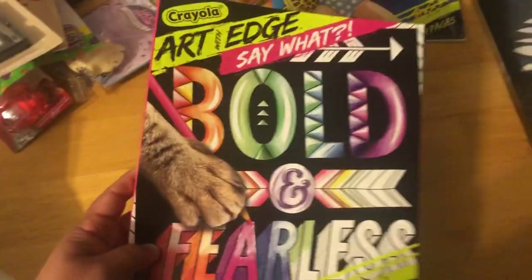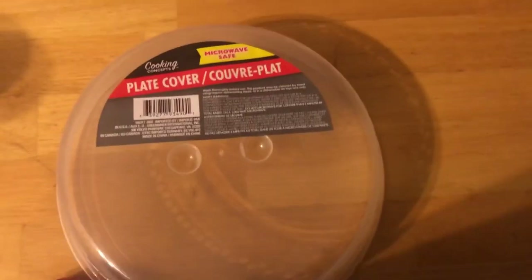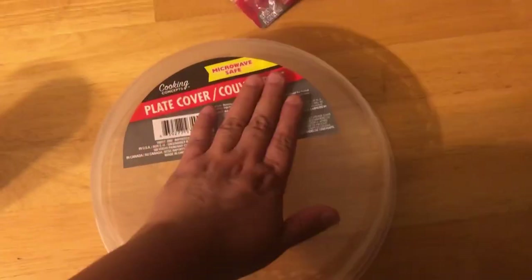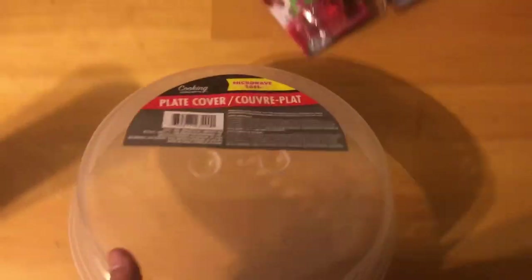This is new, guys — I haven't seen these. And I picked up one of these plate covers. Funny story: my hubby, I don't know what he did — I think he put it in the bottom and put the plate on top and he burned it. So I had to get another one.